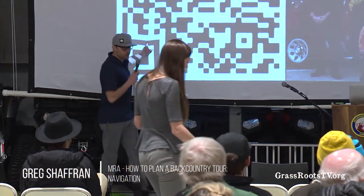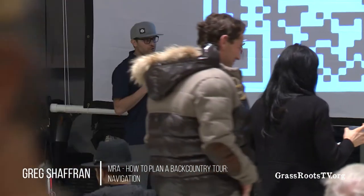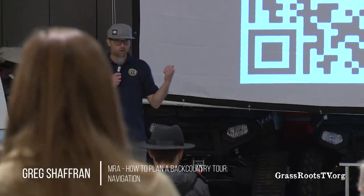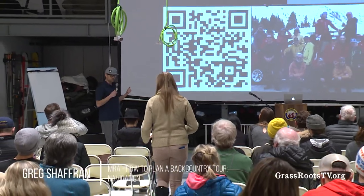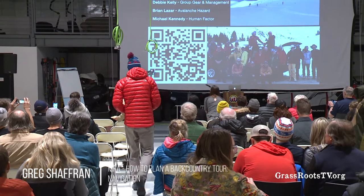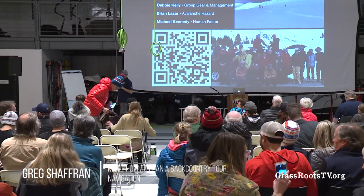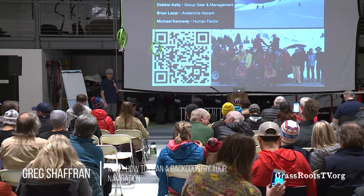You're going to notice a bunch of QR codes throughout my presentation. If you just point your phone at the screen, you don't even need an app. You can help the person next to you figure it out. A little link will pop up, and we want to hear feedback. How does this event work for you? What did you learn? What do you want to learn more about? How could this be better? We want to keep doing events and we need more ideas.